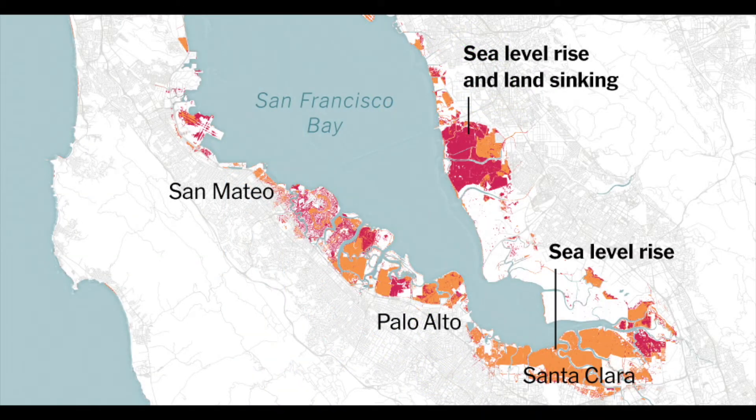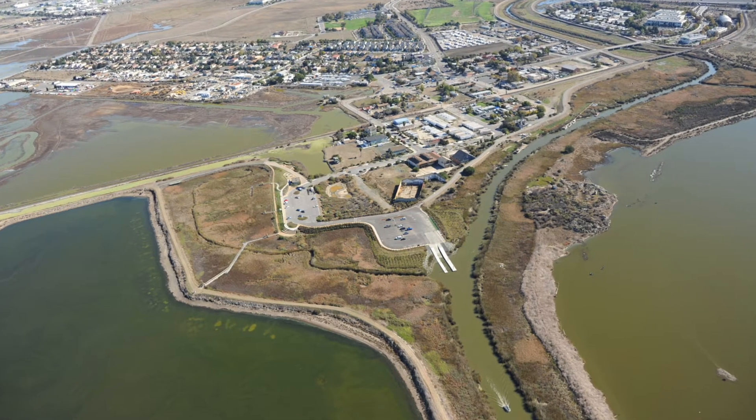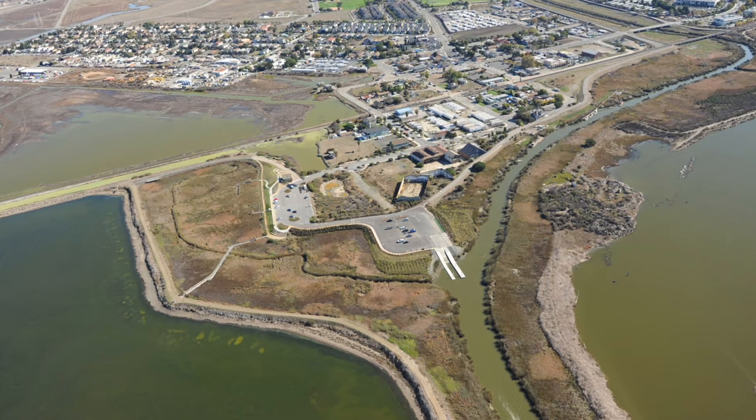The future sea level projections show an additional six inches by 2030, and areas such as El Viso that sit 13 feet below sea level are extremely vulnerable, which is why it is important that we do something to slow the flow.